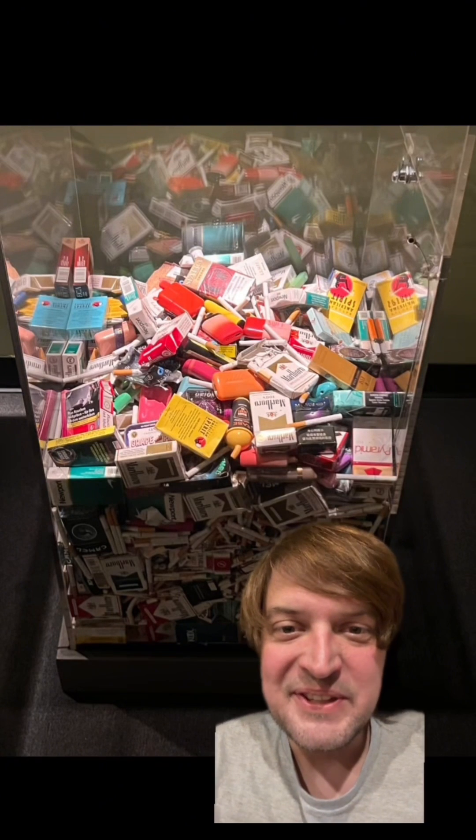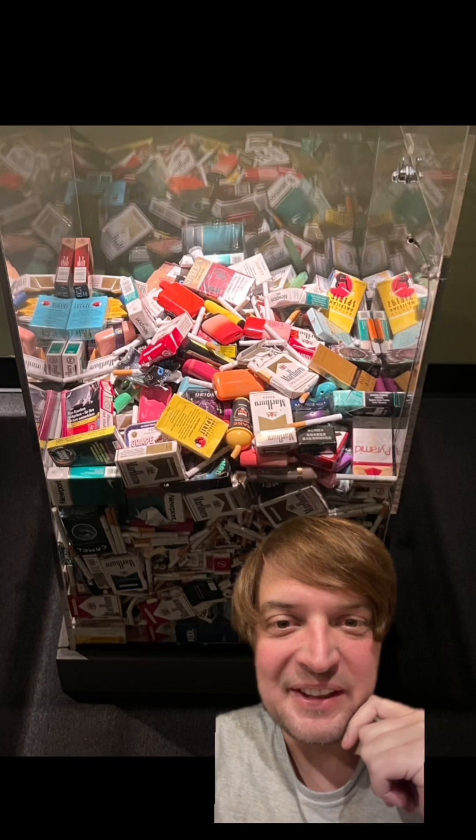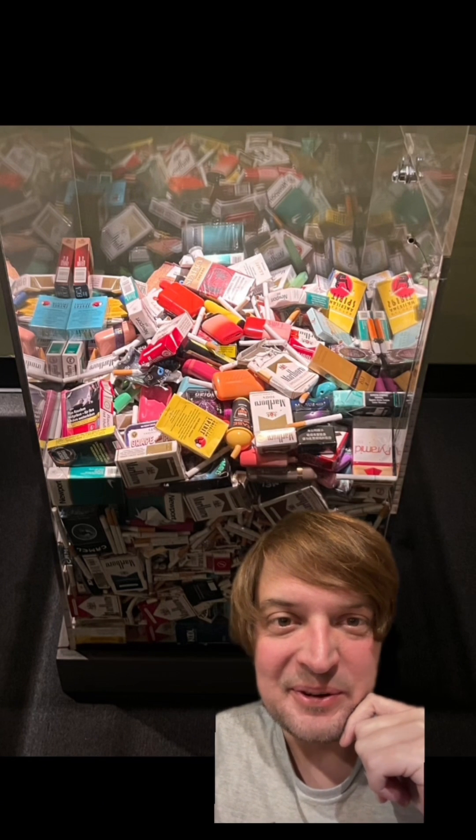I'm not gonna show you all the cancerous lungs, but they had this in there and it got me thinking I should probably think about stopping smoking, now that I'm not drinking as much — or much at all.